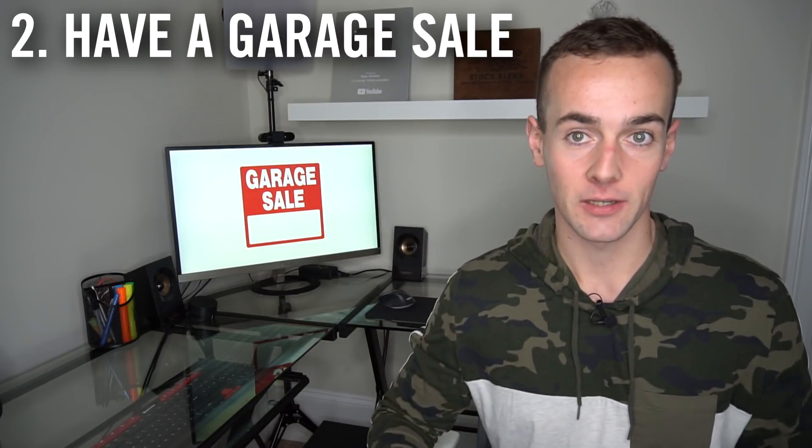For full transparency, I am affiliated with Airbnb, so I do earn a commission if you decide to use my link and sign up as an Airbnb host. Now, idea number two for making some quick cash is the old faithful, the tried and tested — having a garage sale.